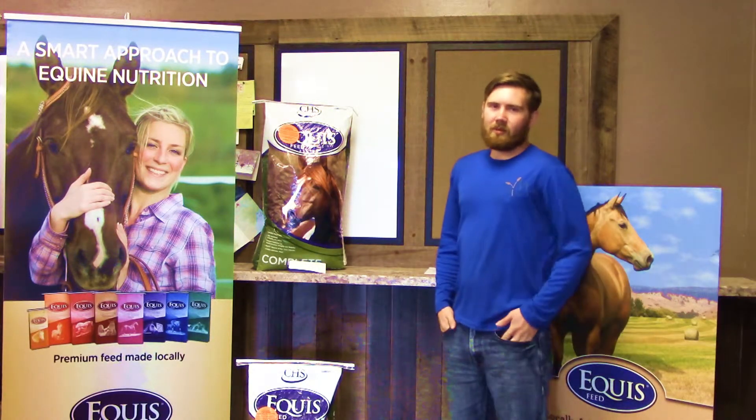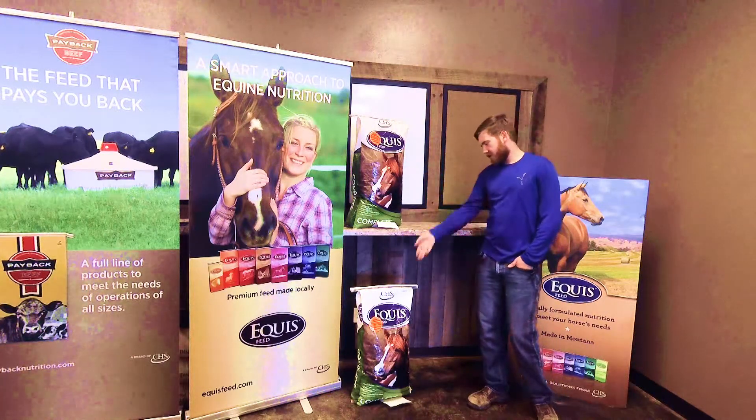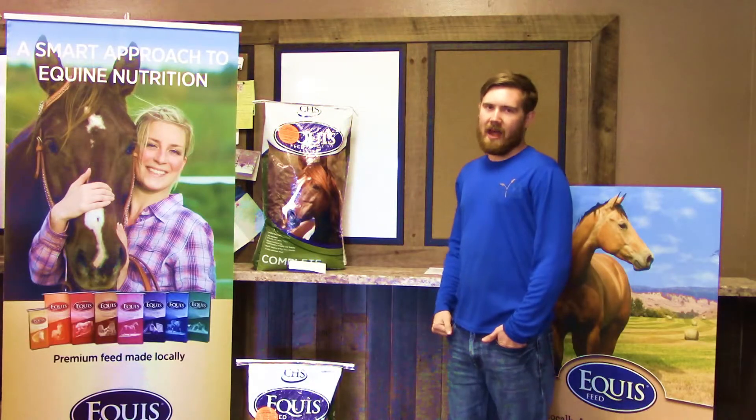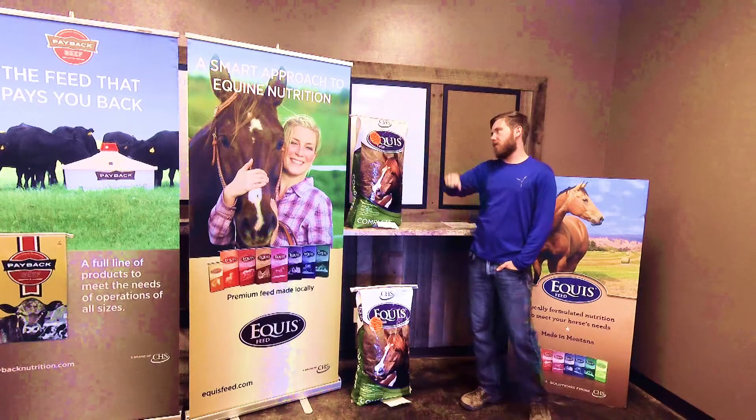This is a complete feed made for horses and it comes in either a 3-16th or a 3-quarter inch pellet. One of the most notable features of this bag is that they are Montana certified noxious weed seed free forage.